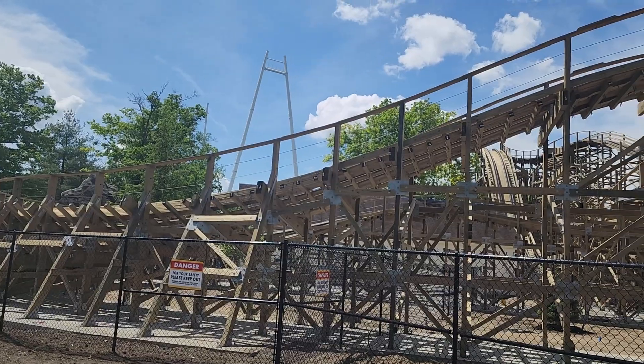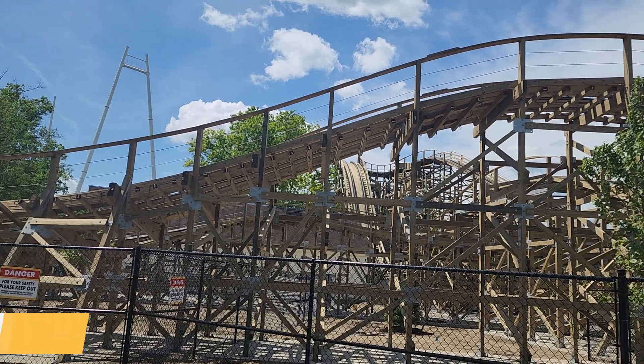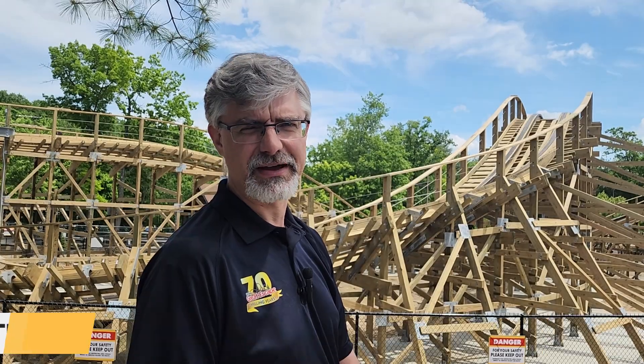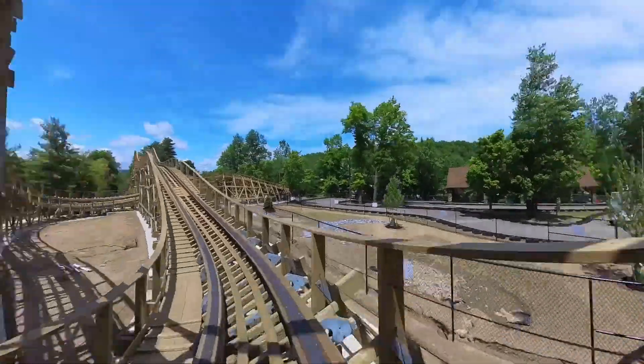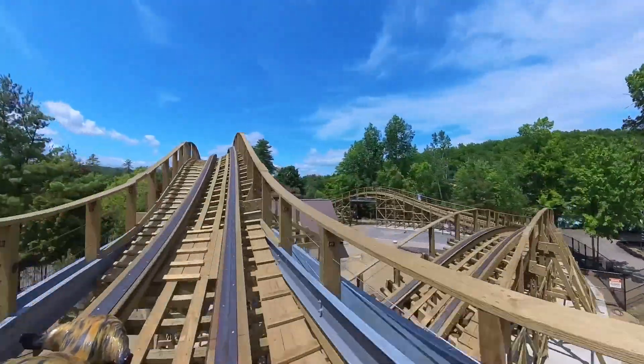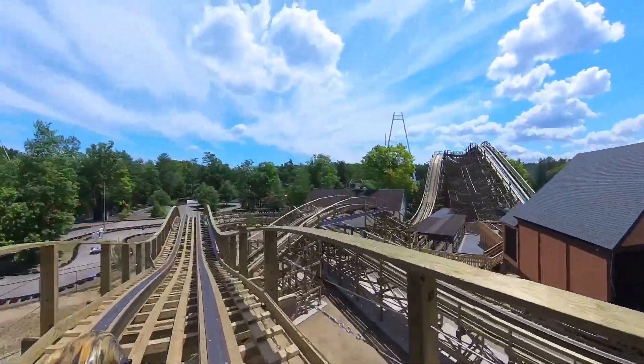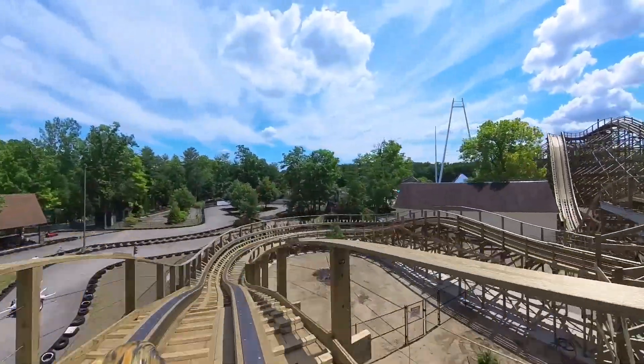The Bobcat's build is a significant milestone. This is the very first ride where 100% of the track is that prefabricated track system. It went together like an erector set or a Lego set, and it delivers basically a perfect track system made of wood.